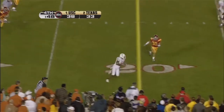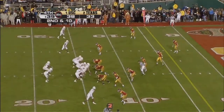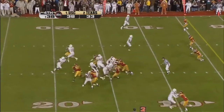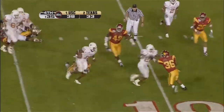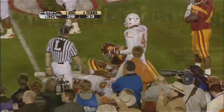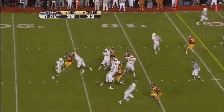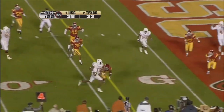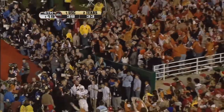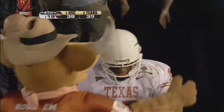Thrown short underneath, and the man just wide open. Brian Carter. Going to run it. Gets inside the 10 to the 9, and the clock keeps going. On the line right here. He's going for the corner. He's got it. Vince Young scores.